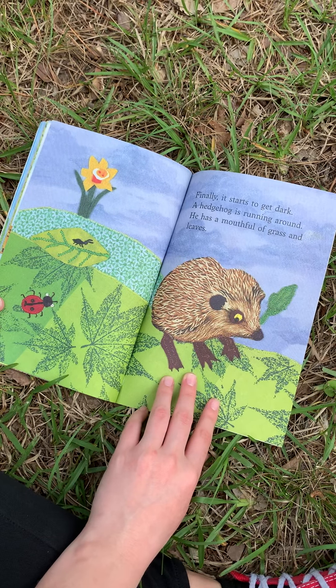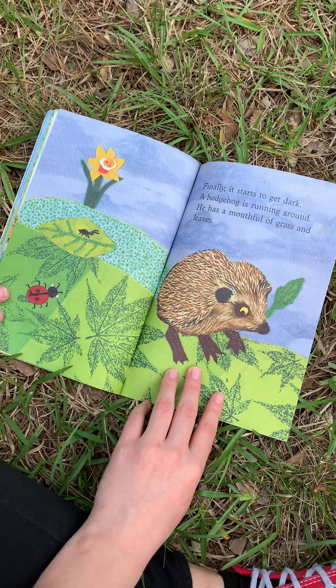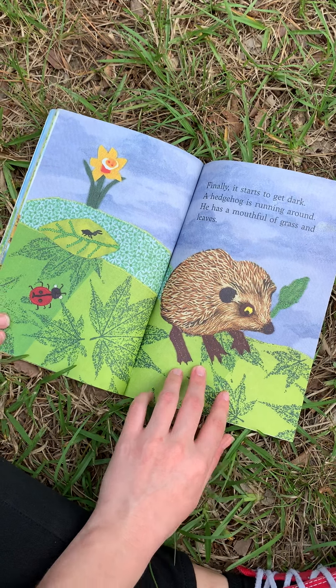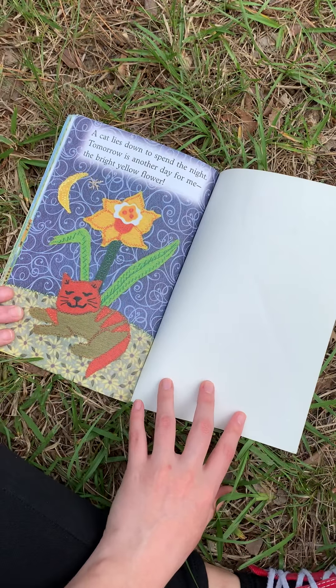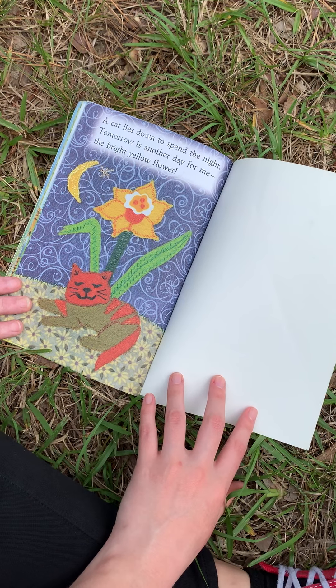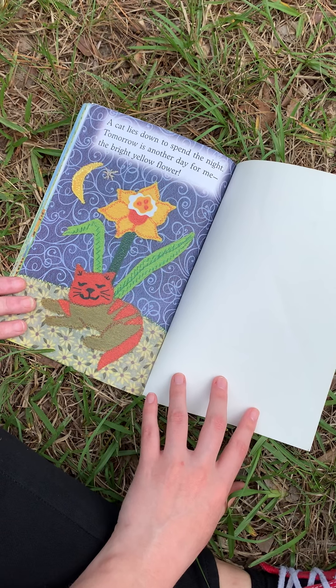Finally, it starts to get dark. A hedgehog is running around. He has a mouth full of grass and leaves. A cat lies down to spend the night. Tomorrow is another day for me, the bright yellow flower.